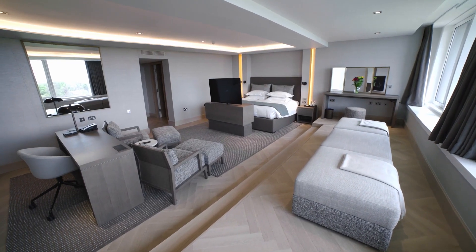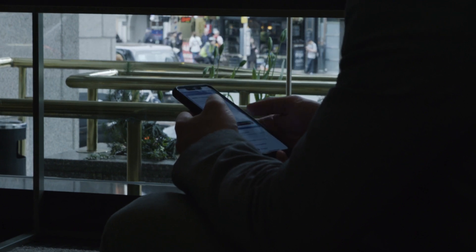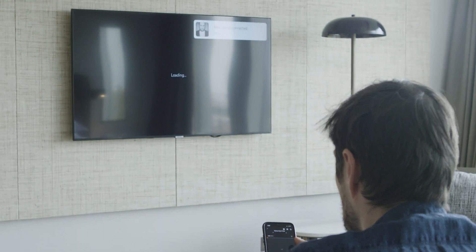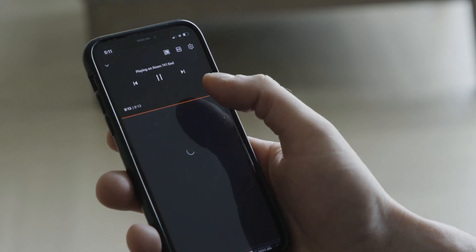Since the new Ruckus Solutions deployment, guest connectivity throughout has increased substantially, providing a better experience to both guests and event attendees, as well as enabling the future delivery of 4K media content to TVs and the ability for guests to stream media content easily and securely from their mobile devices, just like at home.